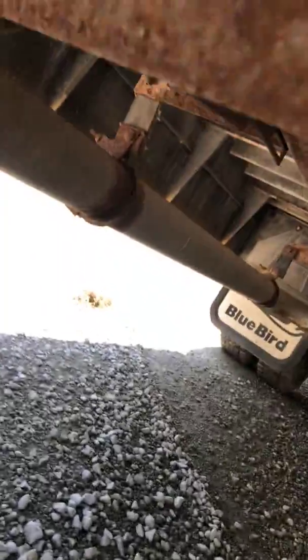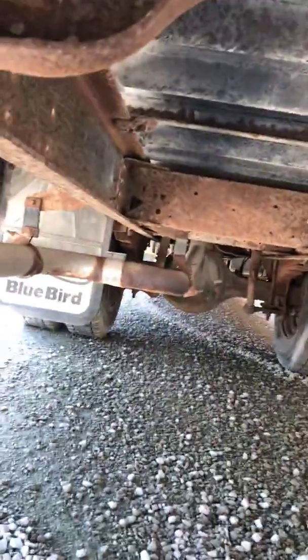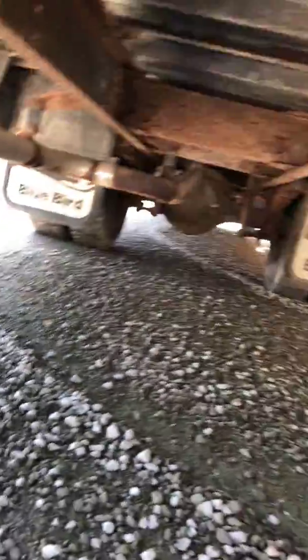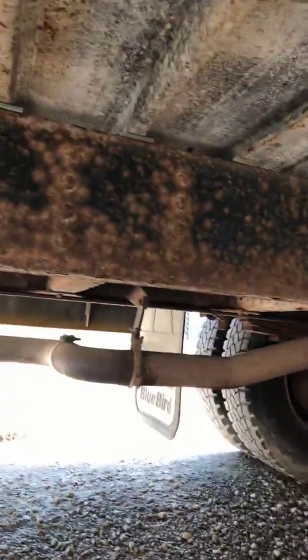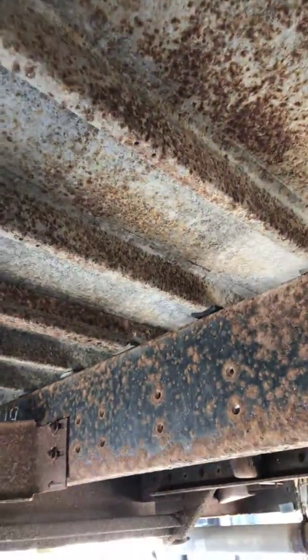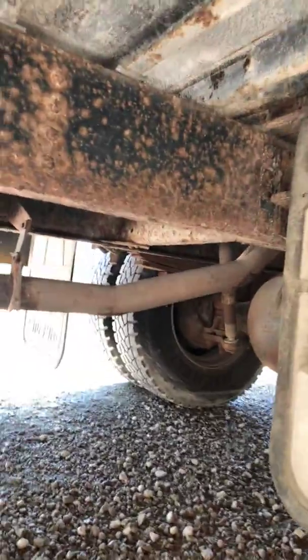Let's go underneath and take a look. This one would take an extreme amount of work to restore — lots of rust. Even up there in the body and the cross members and everything, that would take a lot of work to sandblast all that.